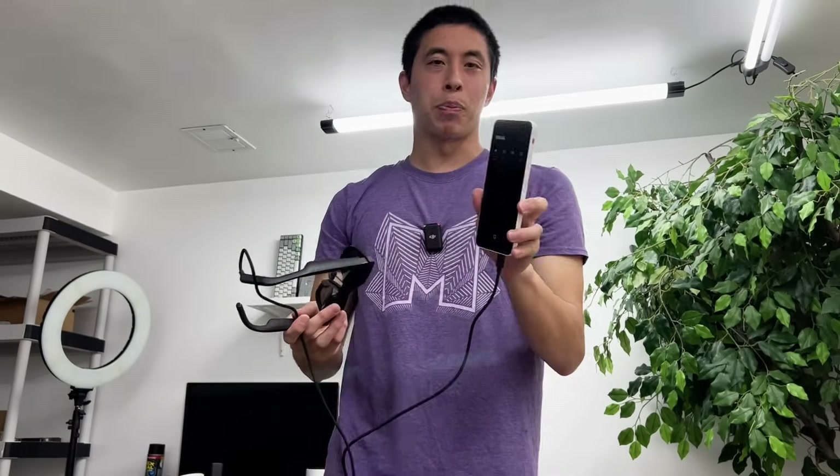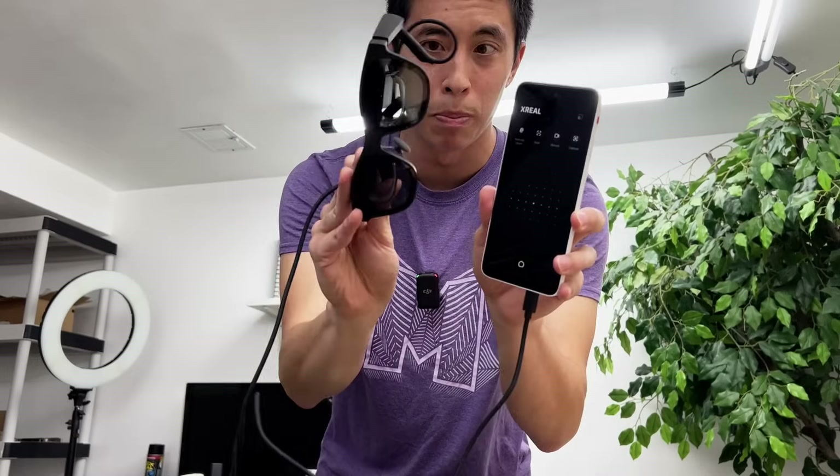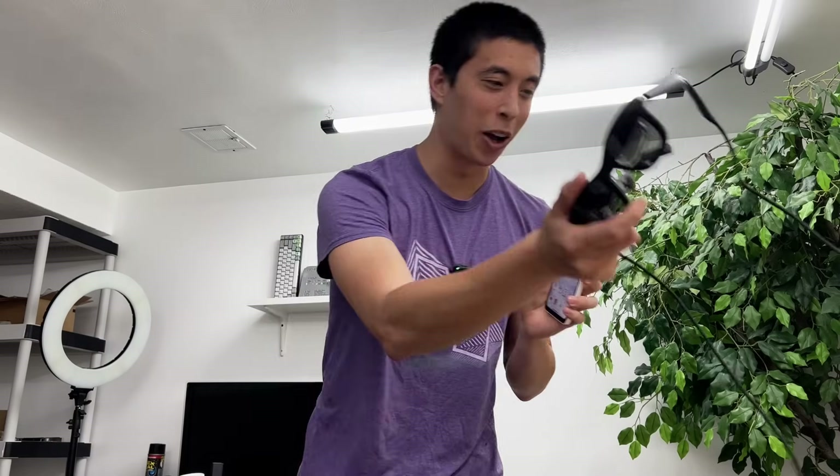The other reason it feels like the present is the pricing. The Beam Pro standalone is just under $200, and even cheaper when bundled together with the Xreal glasses. I'll leave a link below for all the current deals. Price point wise, it has landed in the middle of that spectrum.